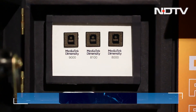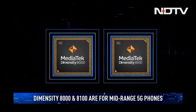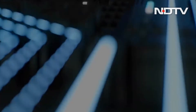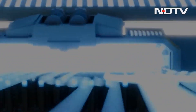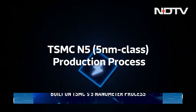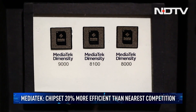Three new chipsets on the horizon from the foremost 5G chipset manufacturer in the world. The Dimensity 8000 and 8100 are designed for the next generation of mid-range 5G smartphones. They feature a combination of four Cortex-A78 cores and four Cortex-A55 cores for an optimal balance between peak performance and battery life, all built on TSMC's 5nm process. MediaTek claims the chipset is 20% more efficient than the nearest competitor.